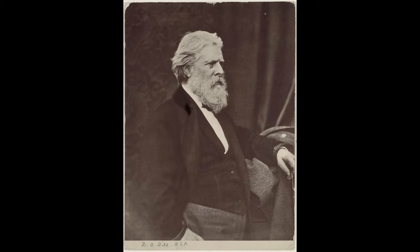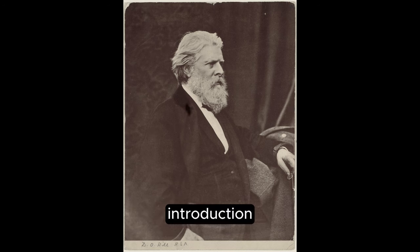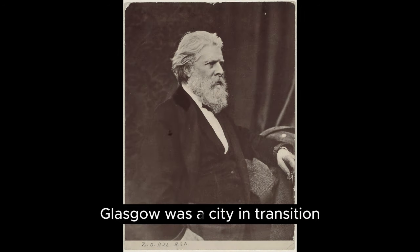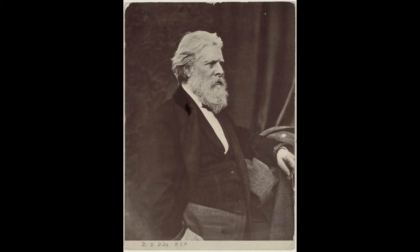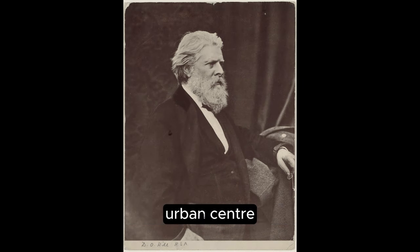Capturing History: the story behind Old Closes and Streets of Glasgow. In the mid-19th century, Glasgow was a city in transition. The Industrial Revolution had transformed it into a bustling urban centre.